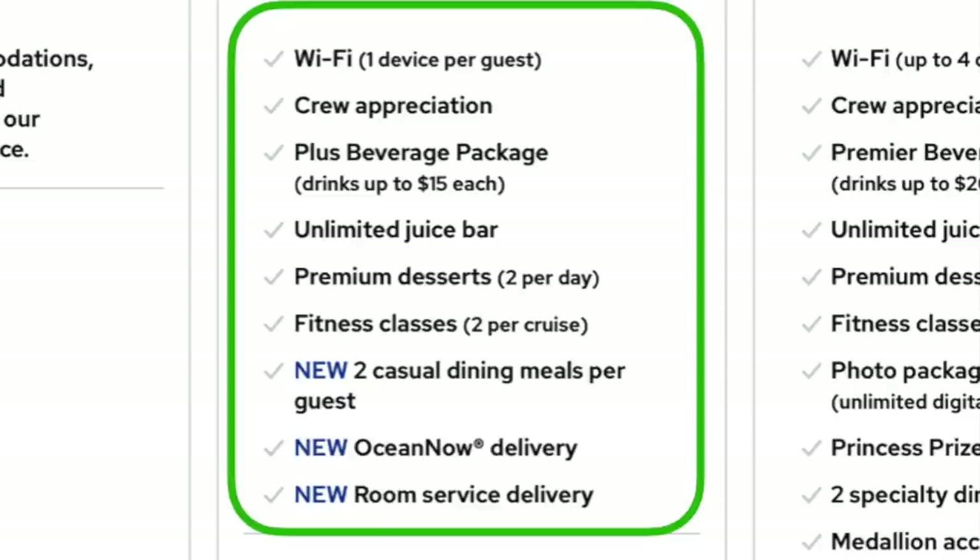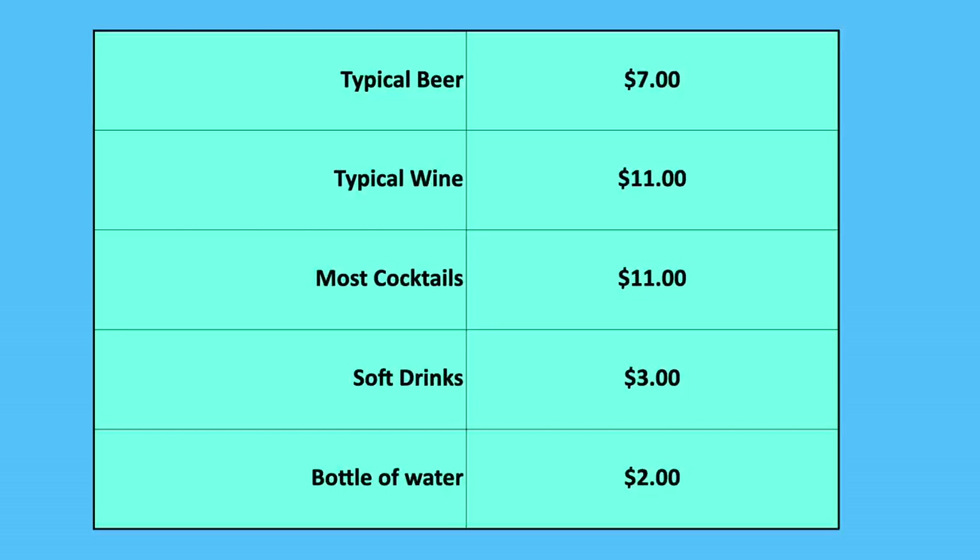Let's break down the costs. Typical beverage prices on board: a beer runs about $7, wine is usually about $10 to $12 per glass, most cocktails are $10 to $12, most soft drinks are around $3 — even a plain club soda and lime is $3 — and a bottle of water runs about $2. These are the prices we used for our Princess Plus calculation.